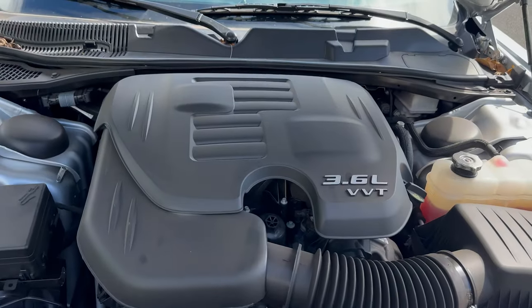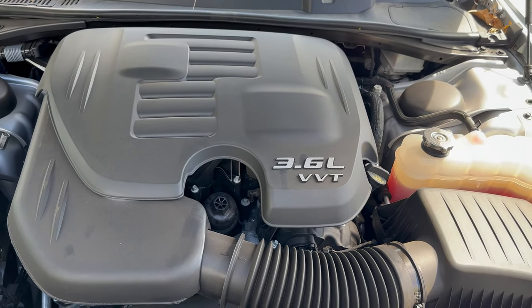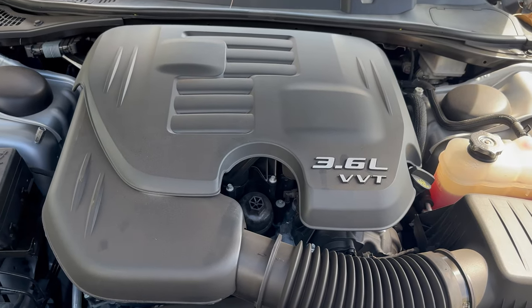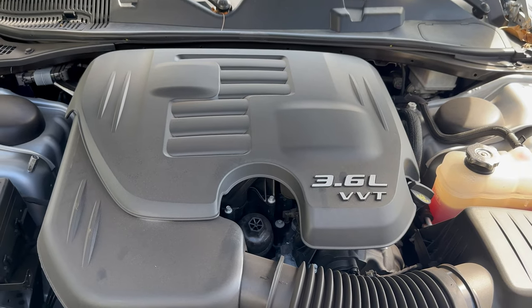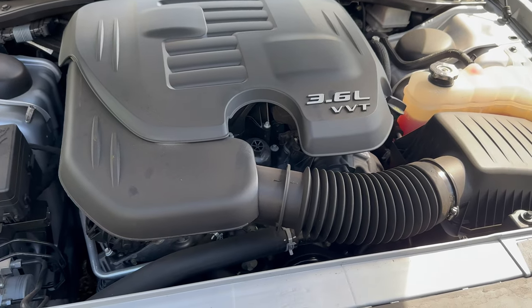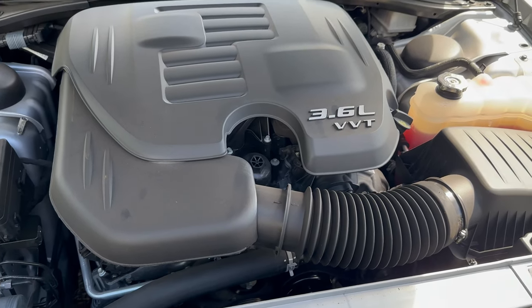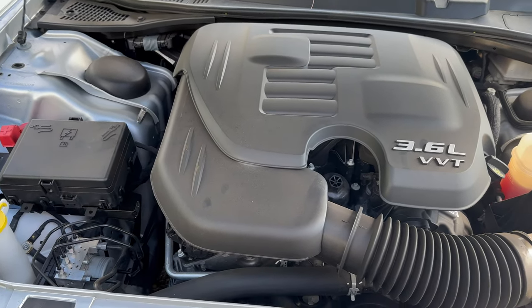Under the hood you'll find the 3.6-liter Pentastar V6. This is basically the base engine that Chrysler puts in a lot of their cars — the Charger, the Challenger, the Chrysler 300, the Jeep Wrangler, and the Chrysler Pacifica. You name it, this engine has probably been in it. It puts out 303 horsepower in this application — plenty of get up and go, a decent motor, and I haven't had any problems with it.